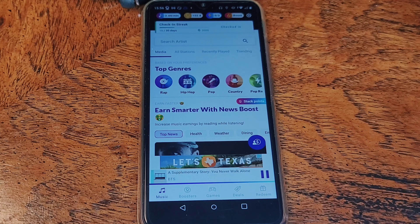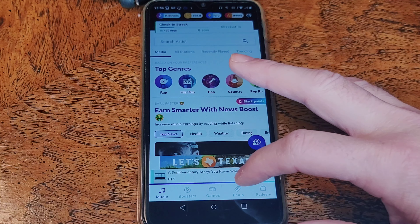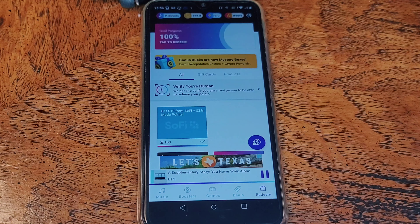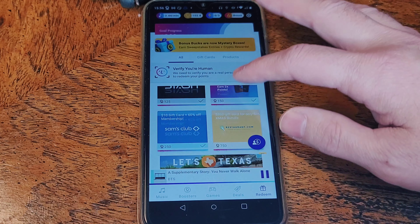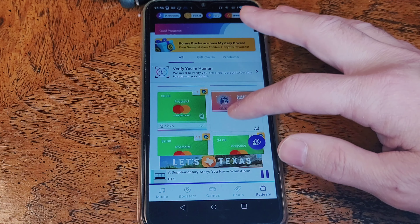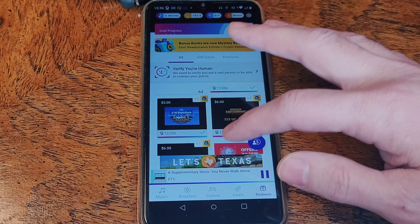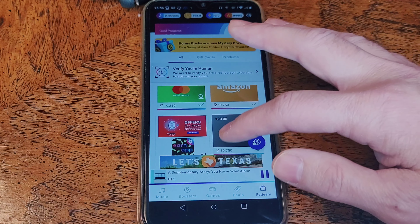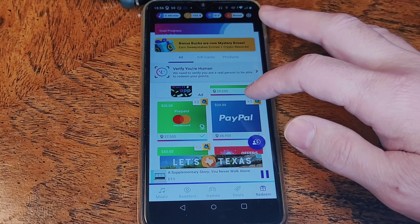Alright, back to this payout. We need to go to the Redeem section in the Mode app. As you can see, there are a lot of payout options — coupons and gift cards for everything from gaming and prepaid MasterCards, Amazon, PayPal, AMC, TJ Maxx. And as you scroll, the payouts get bigger and bigger.